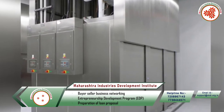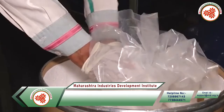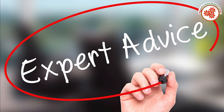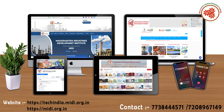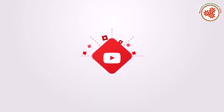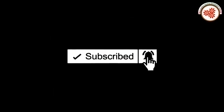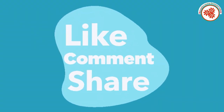In this way, we got information about the menthol crystal making business. If you need any expert advice to start this business, you can visit our websites shown on the screen or contact us at the given number. For more business ideas, subscribe to our YouTube channel MIDI Udhyog Vishwa, click the notification bell, and do like, comment, and share the video.